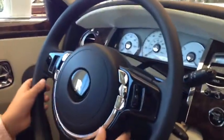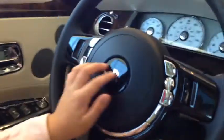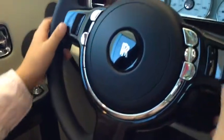The Rolls-Royce settings are down here — airbag, horn, and your other previous settings.